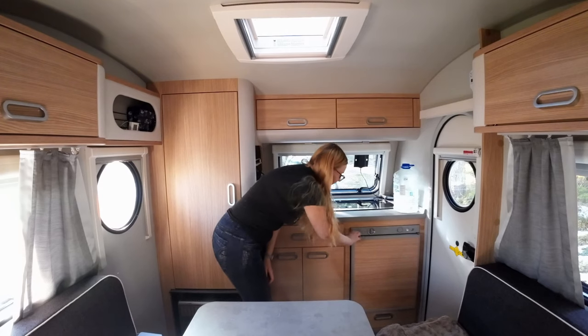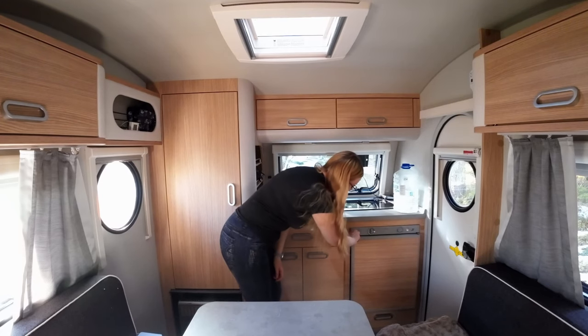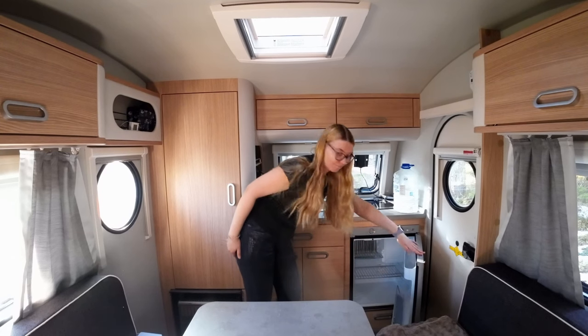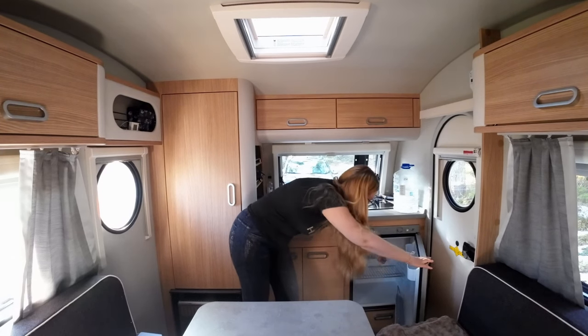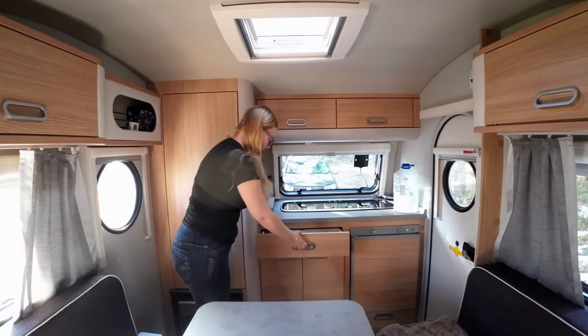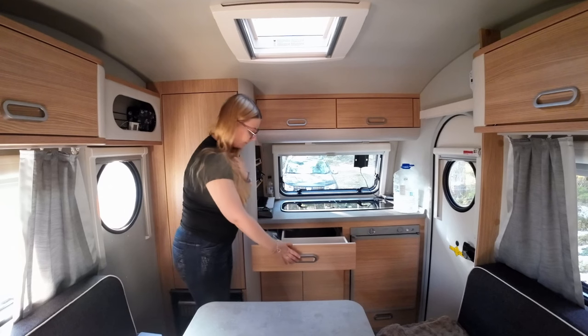that works with shore power, 12 volt, or with gas, which gives you a lot of options to keep it running wherever you are. It also has a small freezer locker, which is kind of cool — it will be nice to have some ice cream in it while traveling.